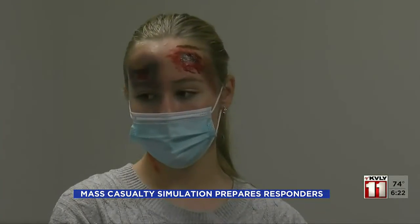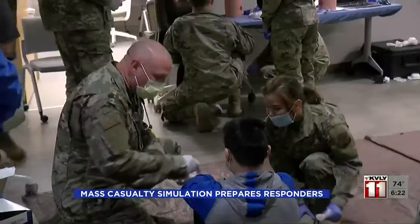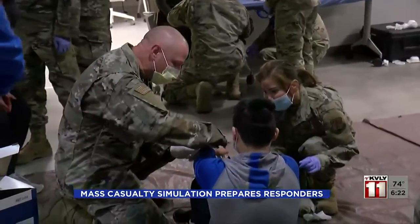The children that played victims are part of a community program where they learn emergency preparedness. Many have acting backgrounds and want to become first responders themselves.